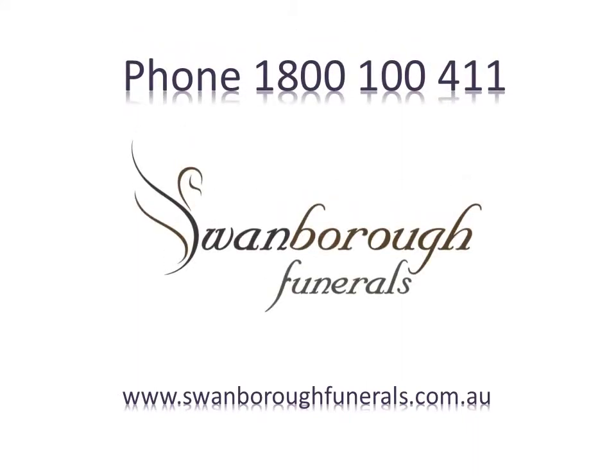We trust that this information provided has been of value to you. We thank you for your time today.